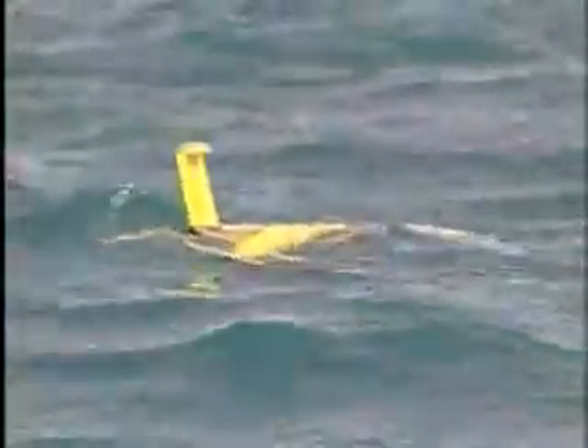These gliders — these autonomous underwater vehicles — are propelled by buoyancy. They don't have propellers. They don't have motors in them. They just use buoyancy. So when we put them in the water initially, they're going to sit at the surface floating with their nose down. And when it's time for them to start their mission, they draw in a little bit of water inside the housing.